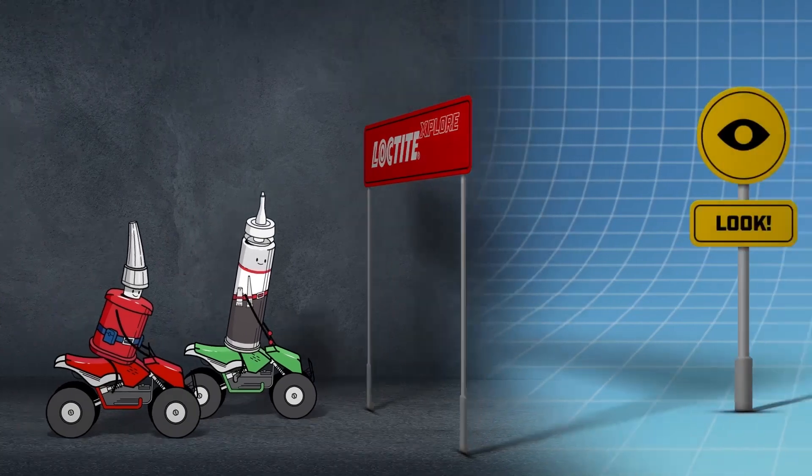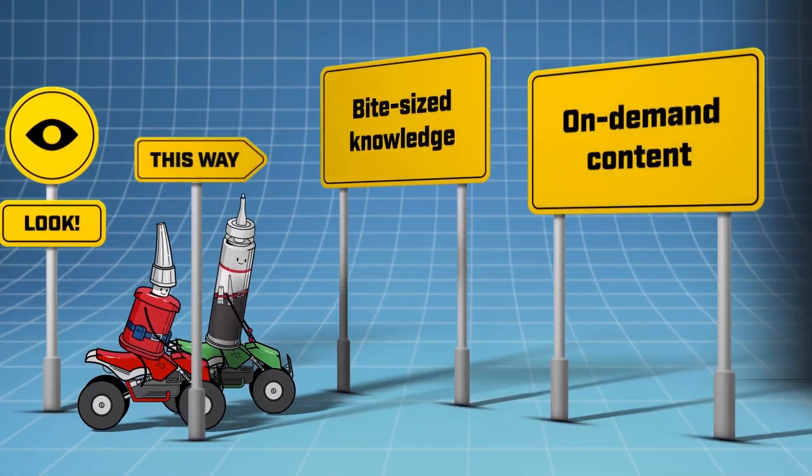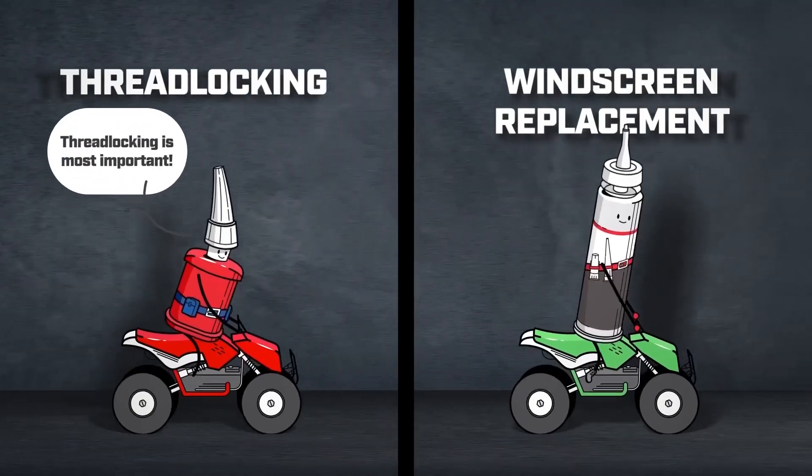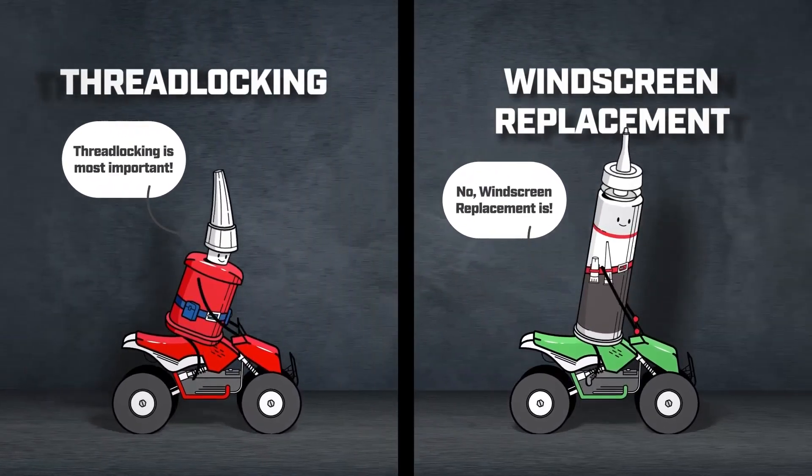Now it's time to share how we upgraded the experience with a brand new look and much more on-demand content, including bite-sized knowledge about thread locking and windscreen repair.